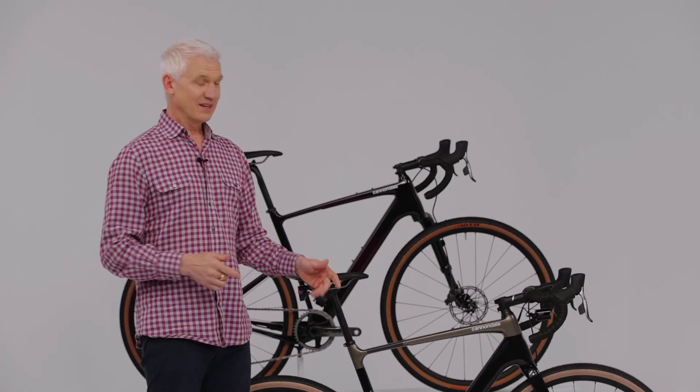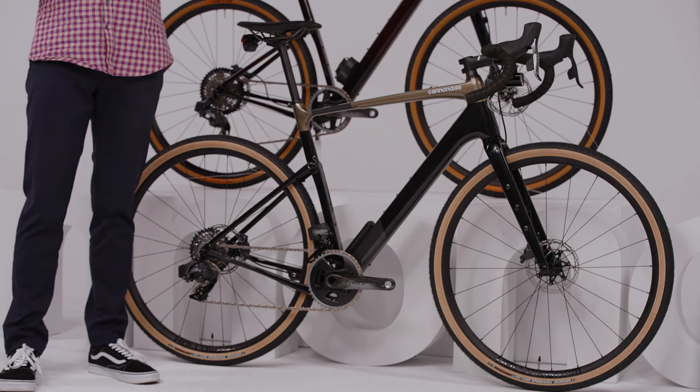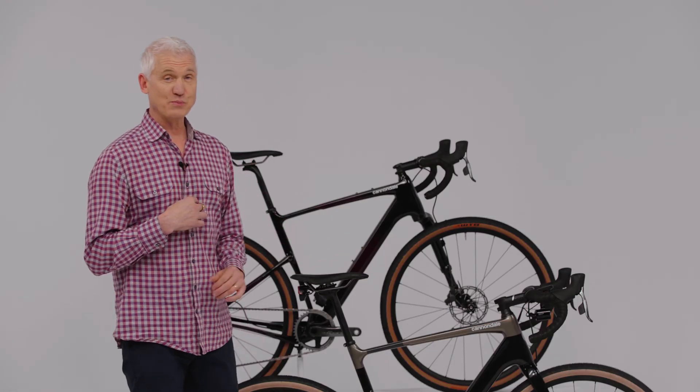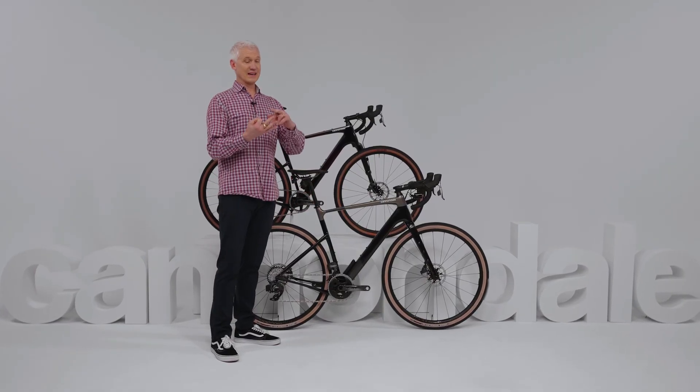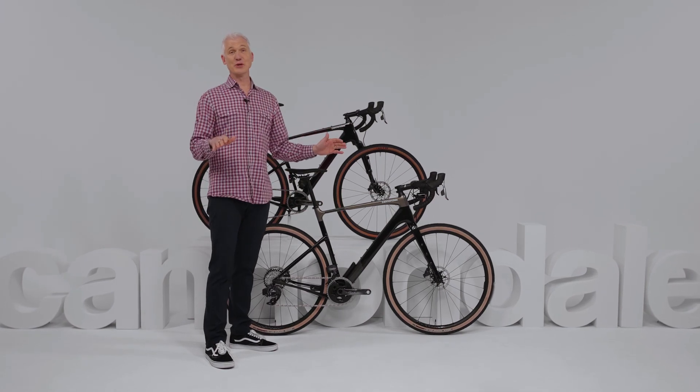So if your idea of a great road ride starts where the pavement ends, Topstone Carbon is the bike of your dreams. It helps you roll smoother and get in deeper than anything else out there. With its unmatched comfort, capability, and confidence, this thing is in a league of its own.